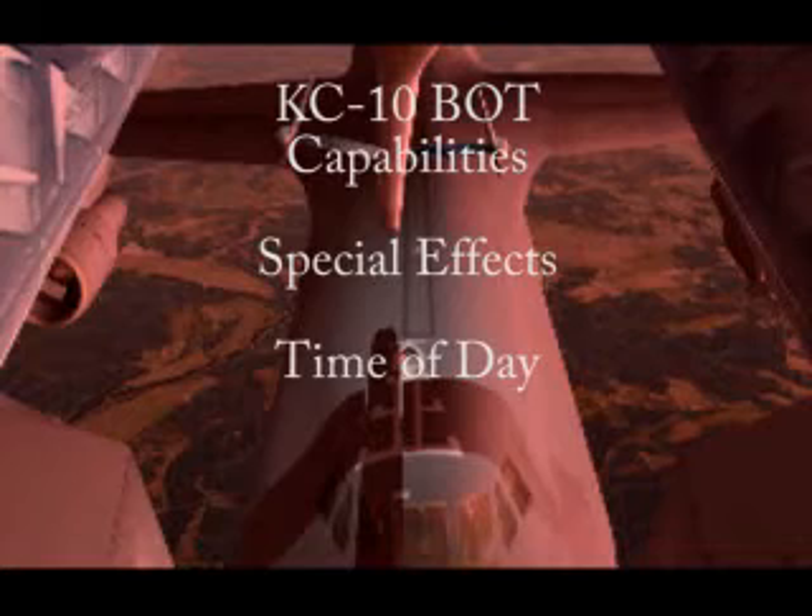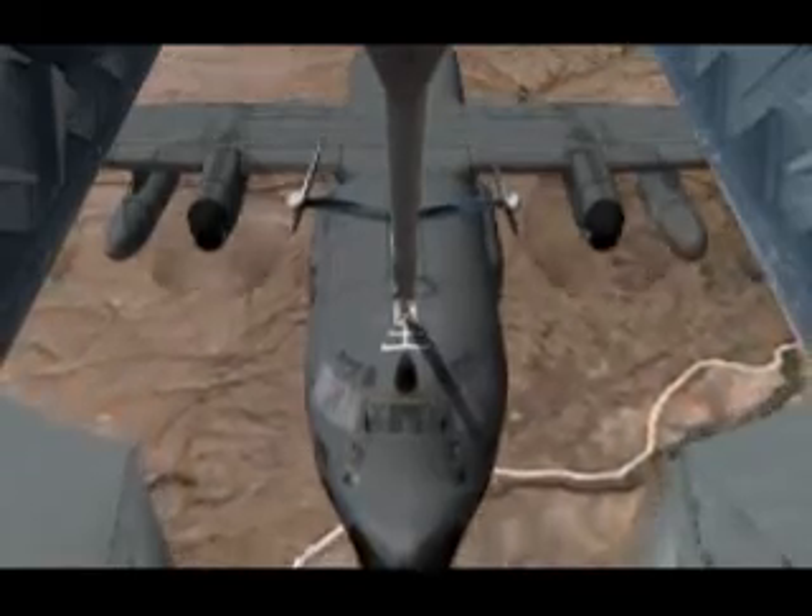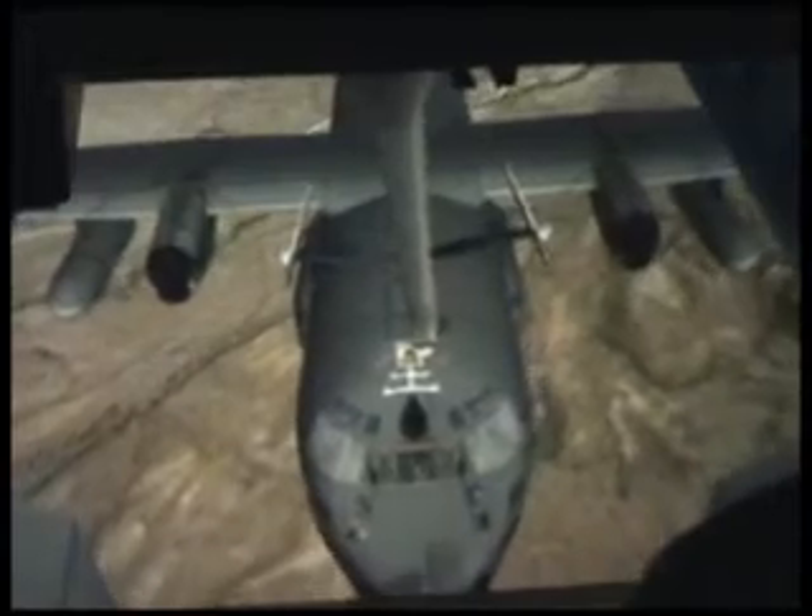The trainer provides the instructor with the ability to select the appropriate time of day for the given refueling mission. Time of day settings include dawn, day, dusk, and night.